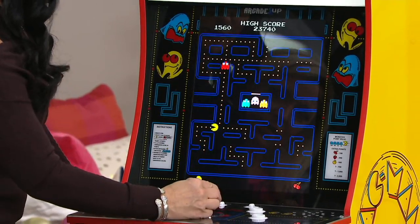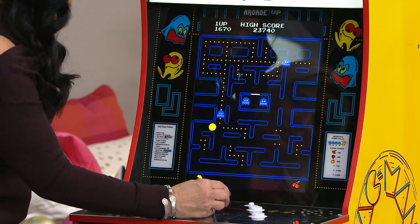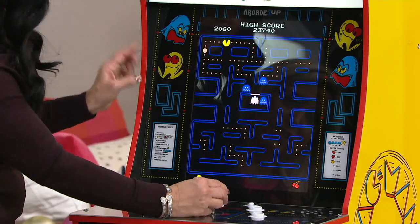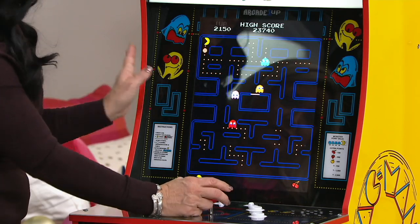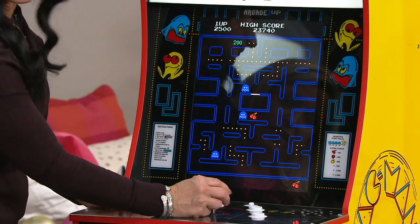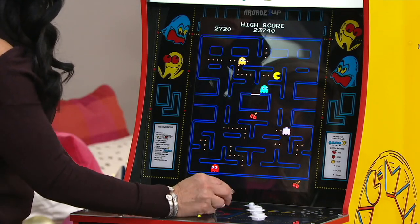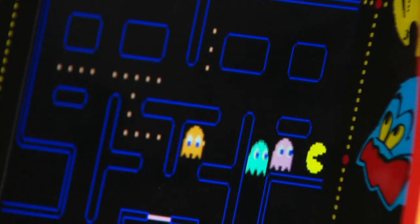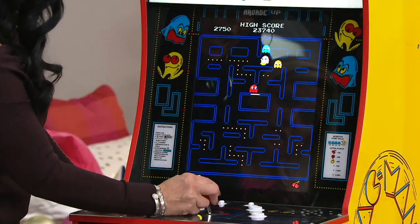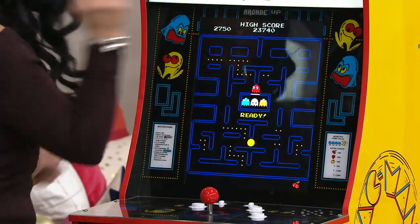Arcade 1Up came up with this idea last year. They thought about all these machines from the 80s arcades, but they're thousands of dollars — and then you have to find somebody capable of restoring them. It just wasn't affordable to have it the way we all wanted to play. I don't want to play attached to my TV. I want the real arcade experience — I want to stand there and get up in Pac-Man's business.